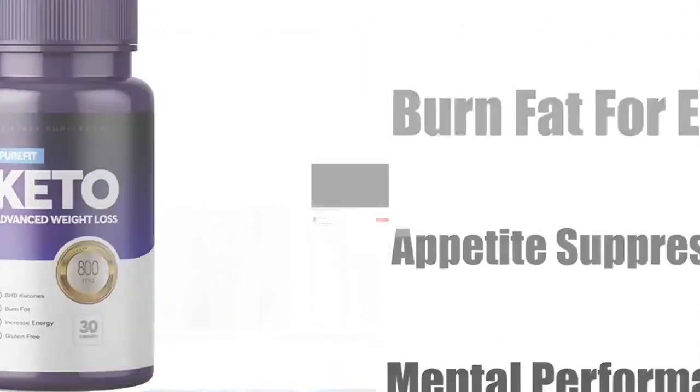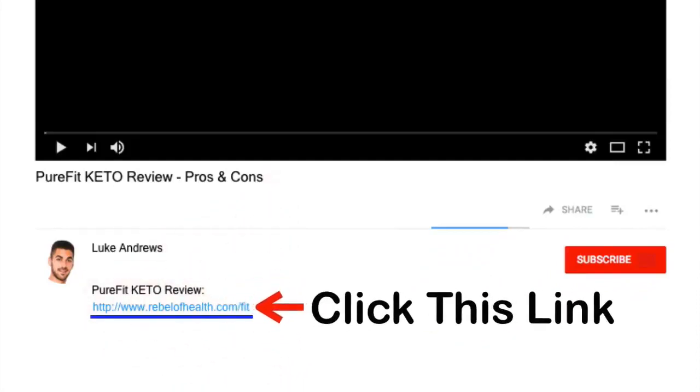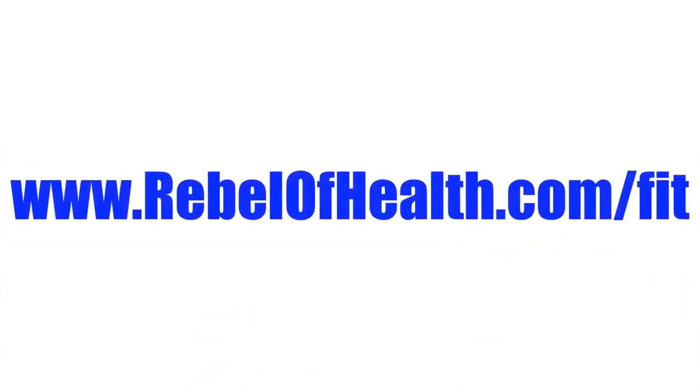If you want to get Pure Fit Keto at the cheapest possible price, then click the link below this YouTube video in the description and you will be taken to the best place to purchase it. Alternatively, you can type the following URL into your web browser: www.rebelofhealth.com/.fit. I hope you enjoyed this Pure Fit Keto review and thanks again for watching.